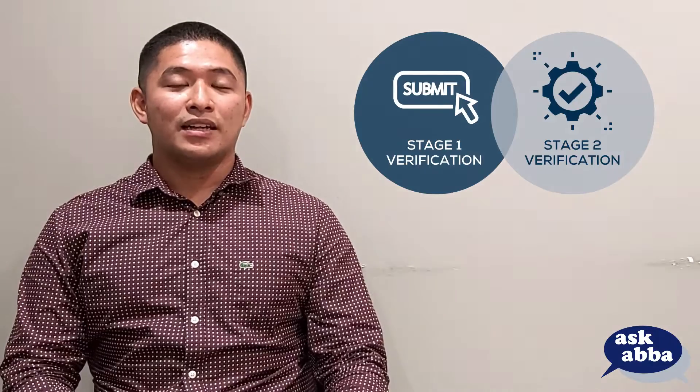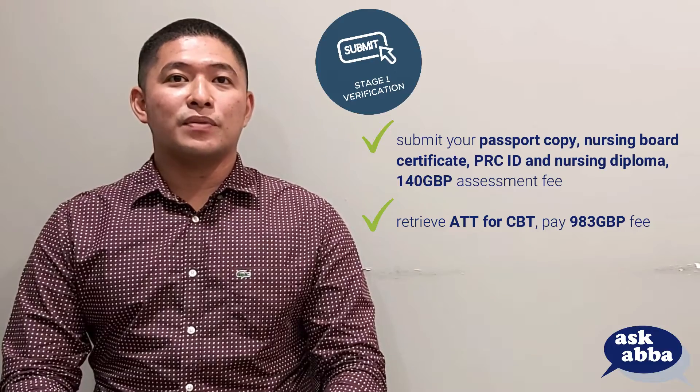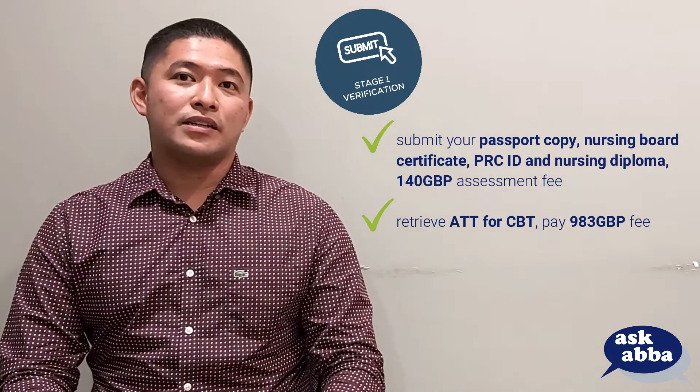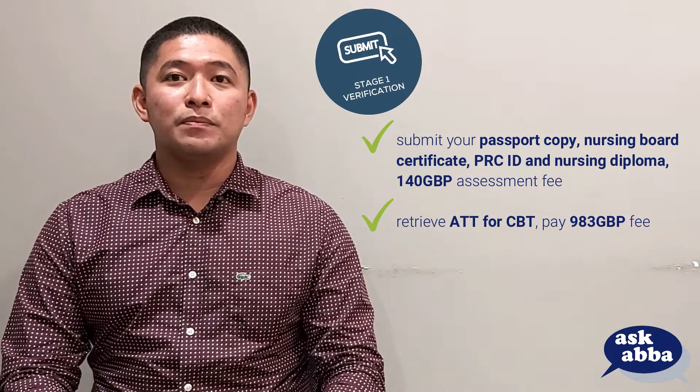You can start working on it even if you don't have a sure employer yet. NMC registration is divided into two phases, namely Stage 1 Verification and Stage 2 Verification. Stage 1 involves you submitting your passport copy, nursing court certificate, PRC ID, and nursing diploma to the NMC, and paying a 140 GBP assessment fee.